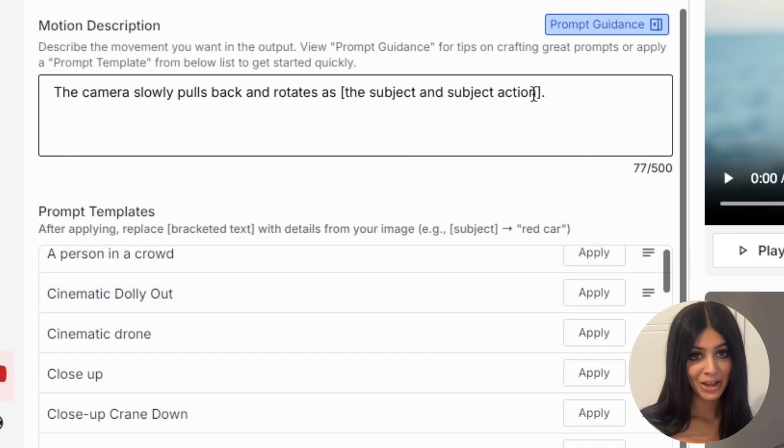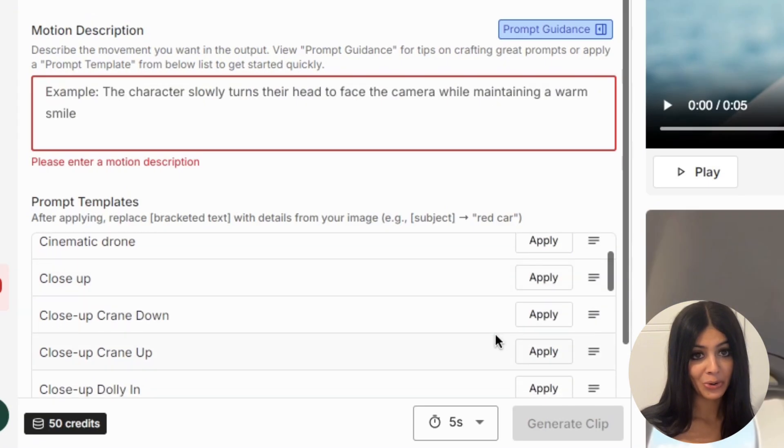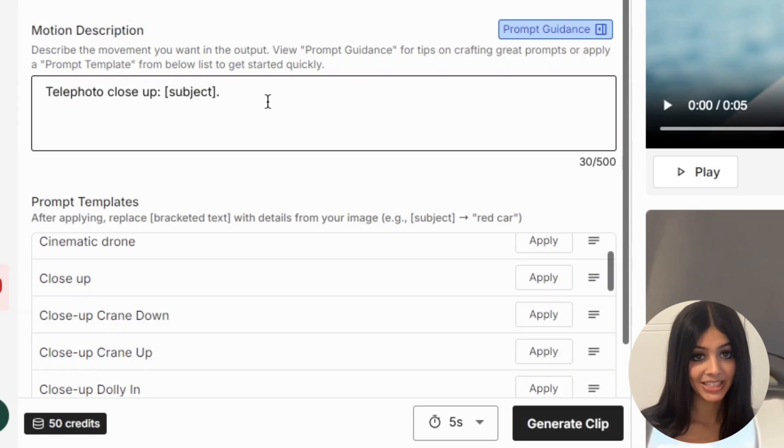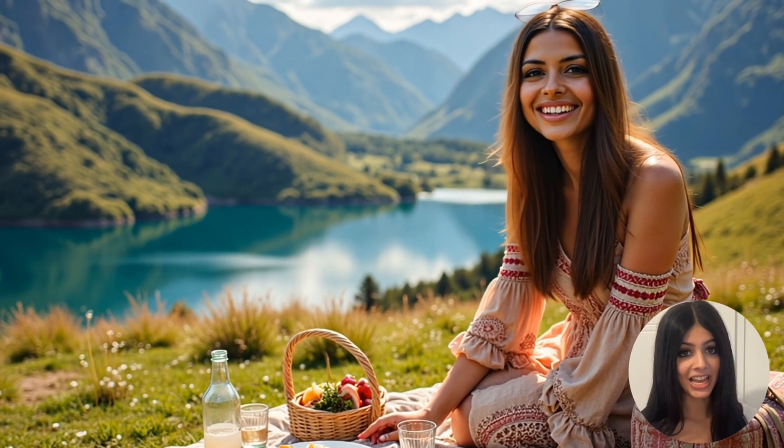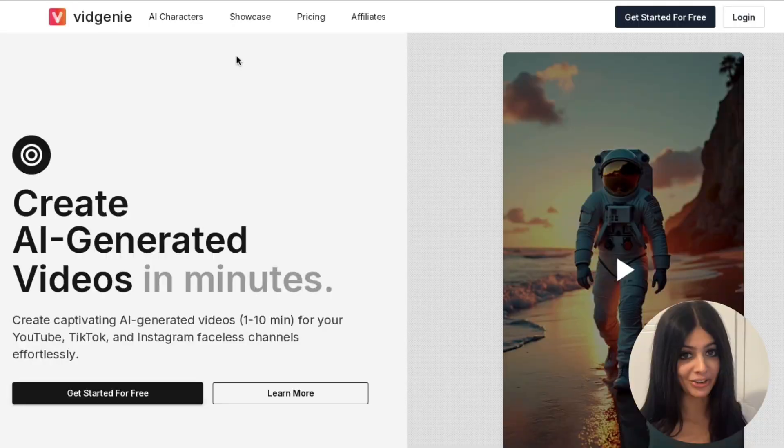And here's the exciting part: you can bring these still images to life through video clips by simply typing in what you want or using pre-made templates. vidgenie.ai is more than a tool — it's a content revolution. Create stunning visuals in seconds, boost your engagement, and stay ahead in the competitive world of content creation.